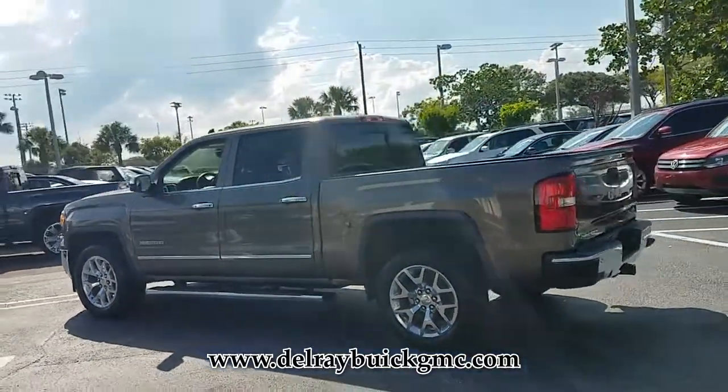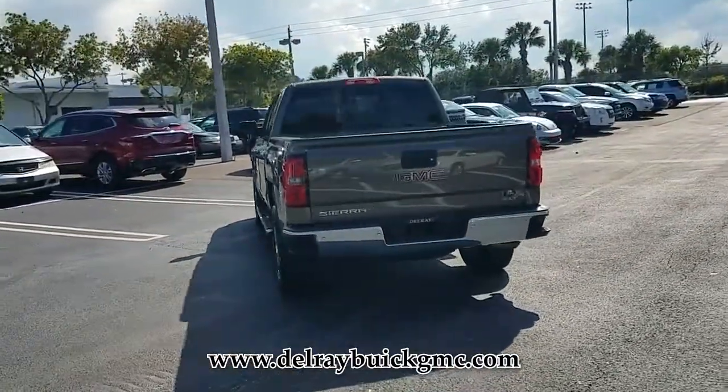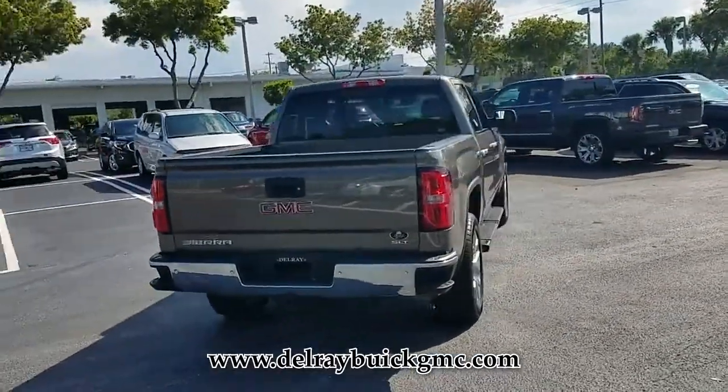Carfax reports that the Sierra 1500 has only one previous owner. Call us today to request a copy of this vehicle's Carfax Vehicle History Report.